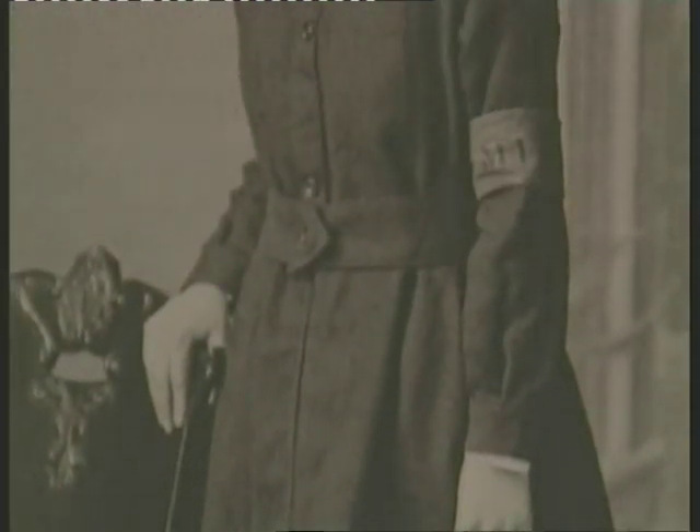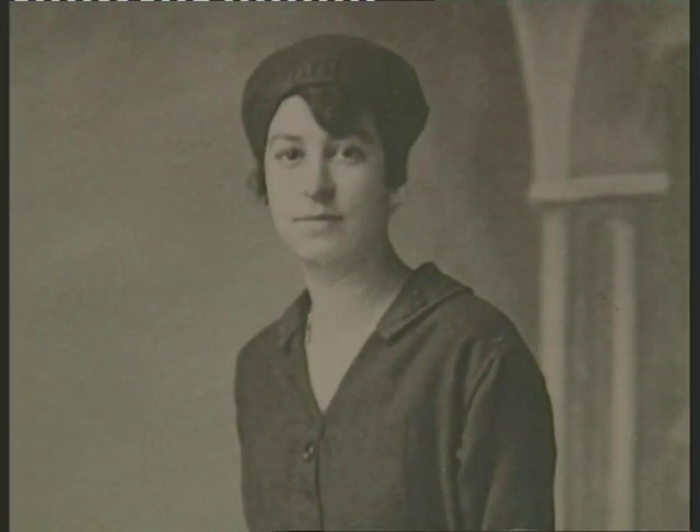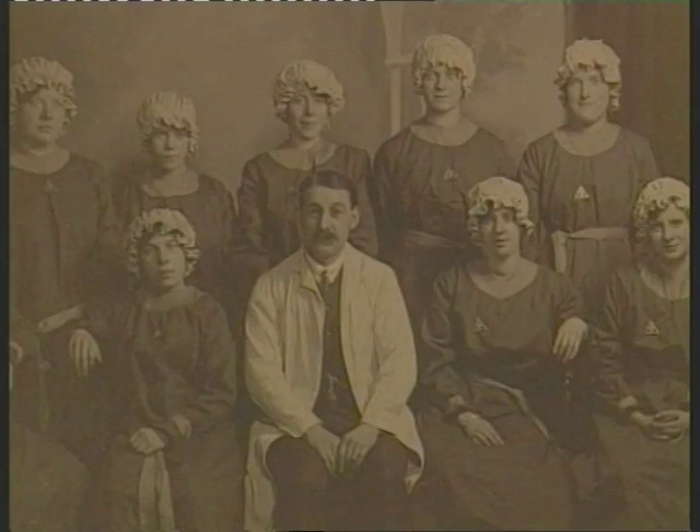Wearing the correct clothing remained vitally important for all the workers, and as a result, by the beginning of the 20th century, explosives factory workers wore distinctive uniforms with bone buttons and no buckles or metal adornment. The distinctive triangular badges worn by the workers would help identify the bodies of victims in the event of an explosion.